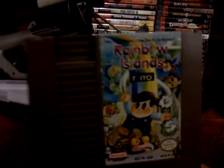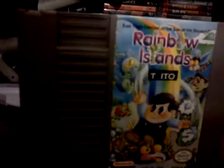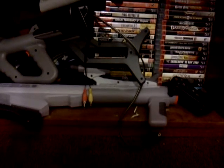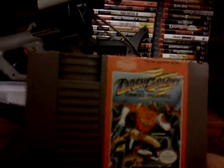Picked up Rainbow Islands for the NES from Taito. I'm interested in it — not sure if it's any good or not, but figured it's worth a shot. Also picked up Dash Galaxy in the Alien Asylum! What a corny name. We'll see if it's any good, though.